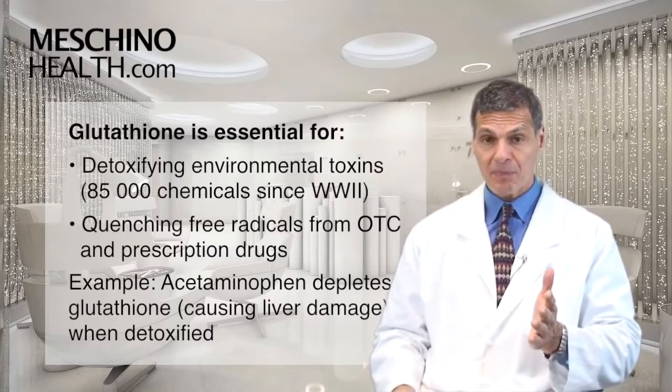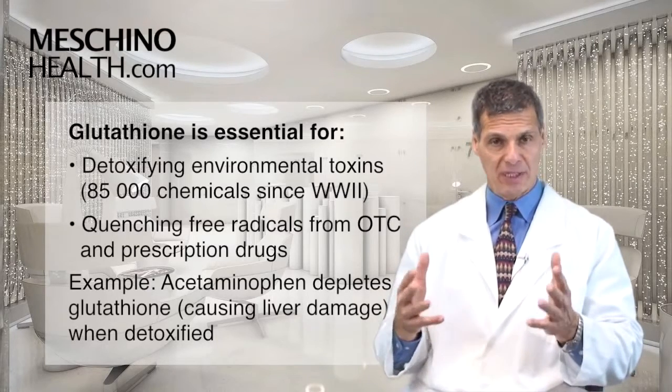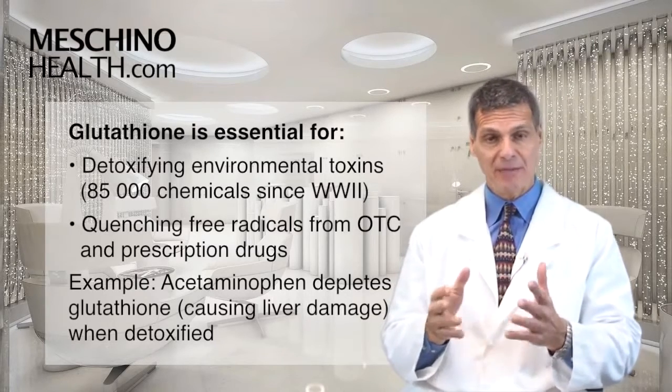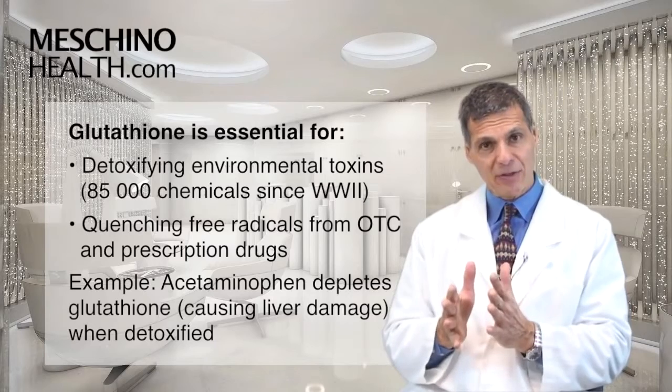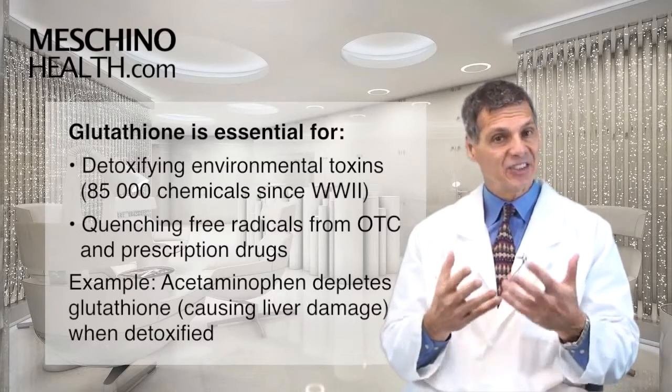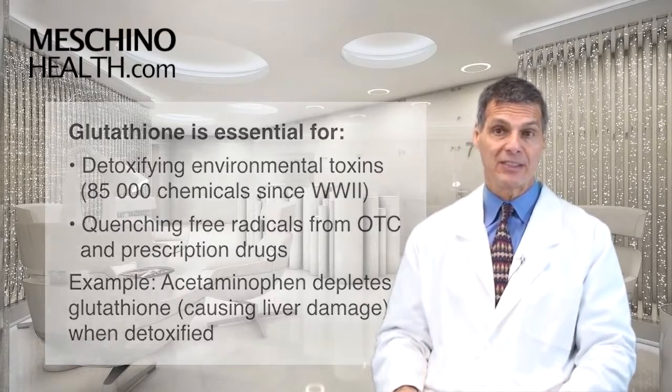A very good example is when you use acetaminophen-type drugs, because you need glutathione to detoxify them. People using acetaminophen often develop liver damage because they deplete their glutathione levels. So anyone taking acetaminophen needs to be getting glutathione on a regular basis.